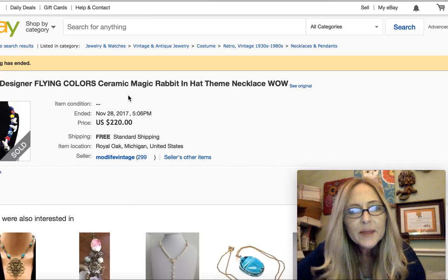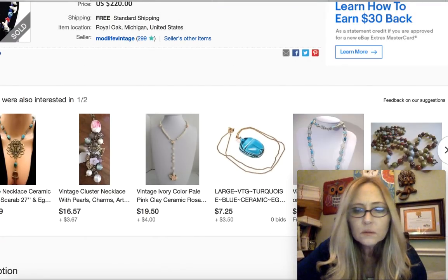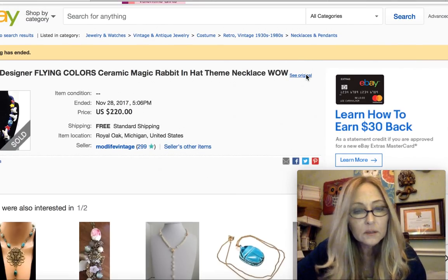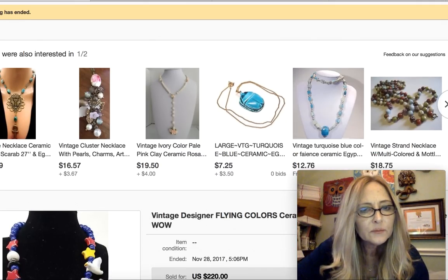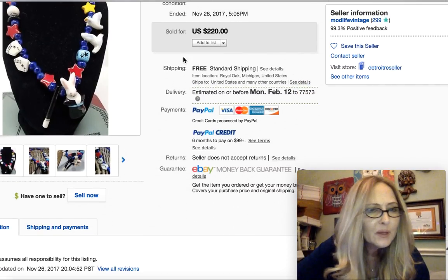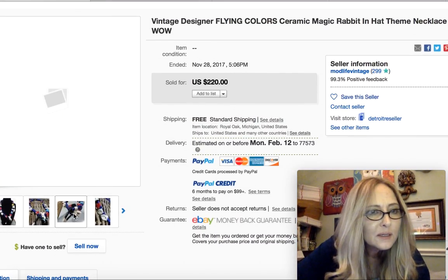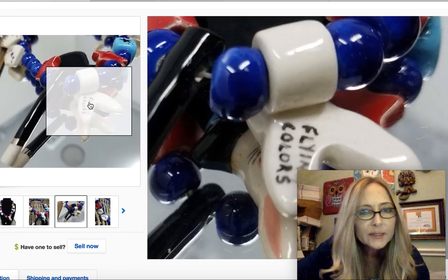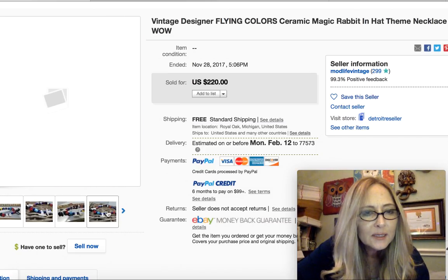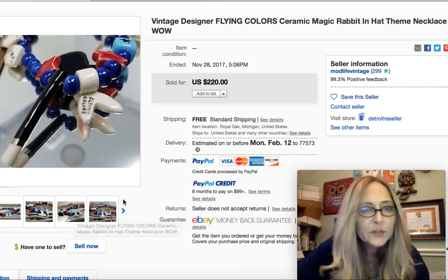So maybe it is ceramic, not porcelain. $220 you guys — that is a lot of money. So how cute is that? It's got some little cards and then there you can see where it's signed right there — Flying Colors. Super cute piece. I like all the different angles they've put this piece on display and taken pictures with it.